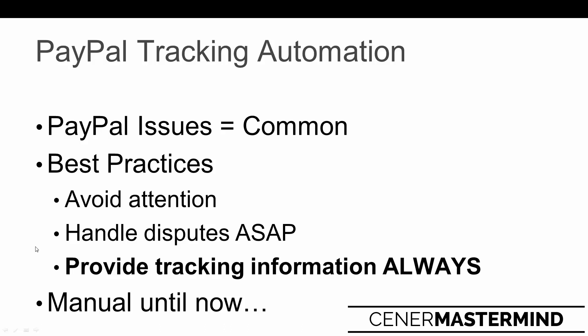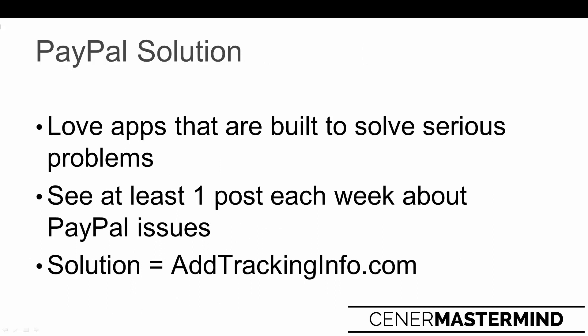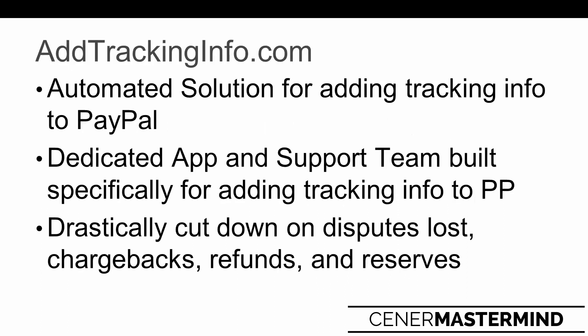The only way to do it is manually - until now - and that's really the whole point of this video. I found a great solution and I really love finding apps like this, because this app was literally built to solve a very serious problem that a lot of people are having. Every single week I see at least one post in my Facebook group, the Justin Ciener Shopify Mastermind, people talking about PayPal issues non-stop. The solution is a Shopify app called Add Tracking Info. You can also check out their website at addtrackinginfo.com - I like how they have a very obvious domain name because they do one very obvious task.